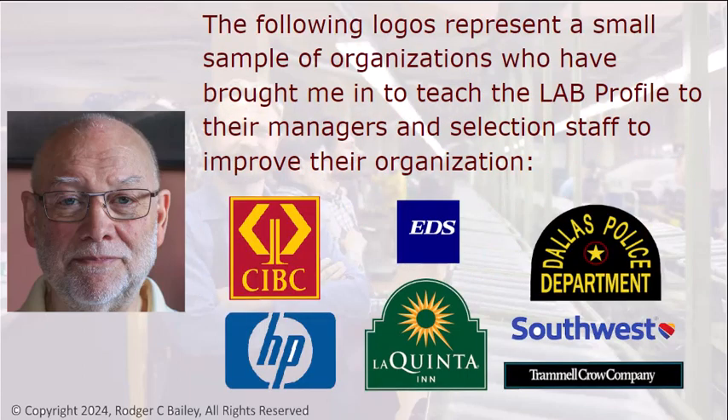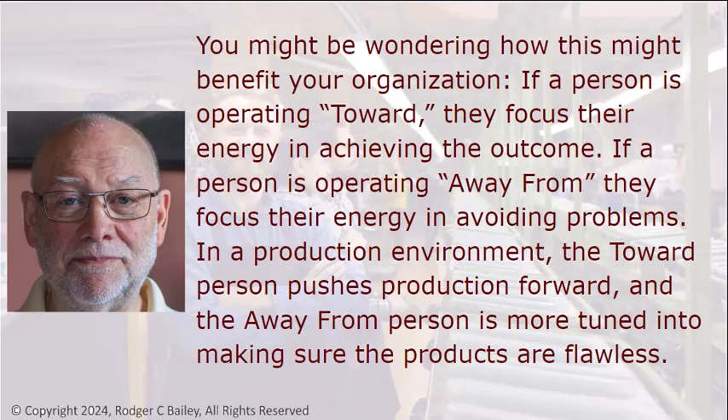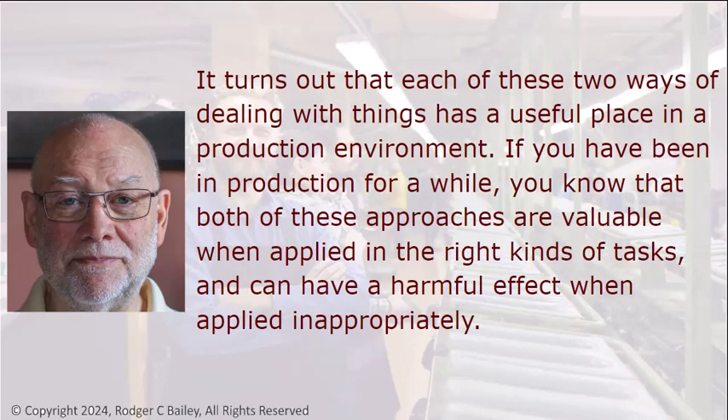The following logos represent a small sample of organizations who have brought me in to teach the LAB Profile to their managers and selection staff to improve their organization. If a person is operating Toward, they focus their energy on achieving the outcome. If the person is operating Away From, they focus their energy on avoiding problems. In a production environment, the Toward person pushes production forward, and the Away From person is more tuned into making sure the products are flawless. It turns out that each of these two ways of dealing with things has a useful place in the production environment — both approaches are valuable when applied to the right kinds of tasks, and can have a harmful effect when applied inappropriately.